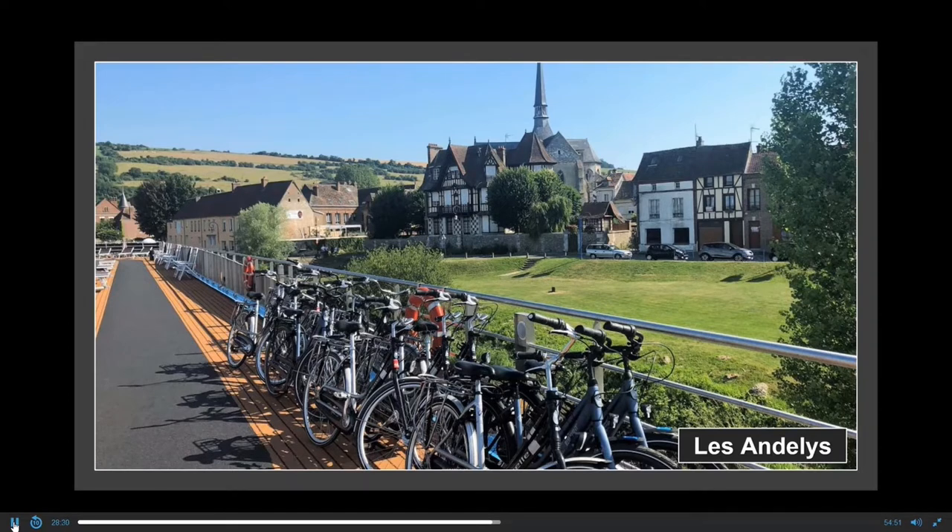We bicycled along the banks and through the old town, and they took us over to the old city hall, showing us the history, the paintings — it was really nice.